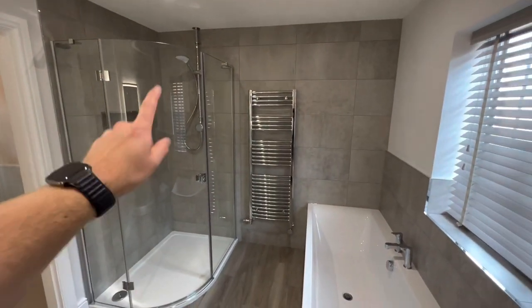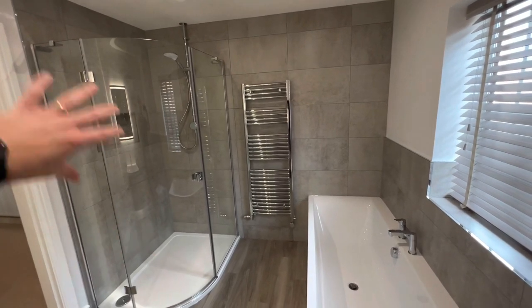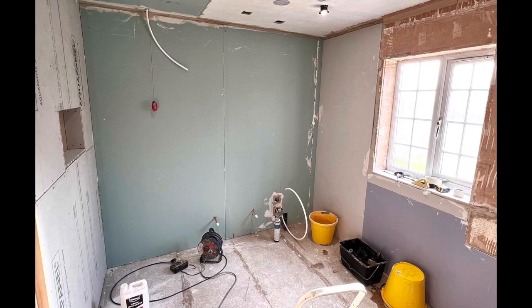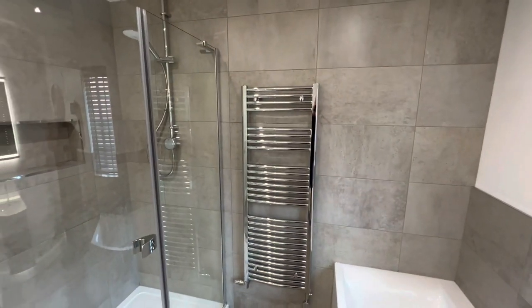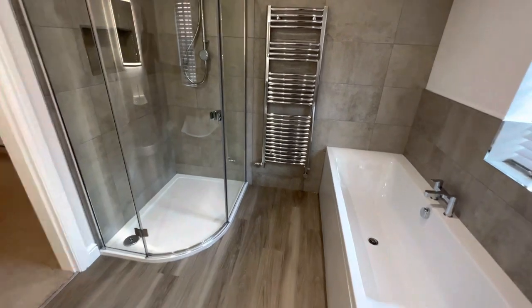For the shower we used Aquapanel and moisture board — water goes in this area more than the back wall so we treated them differently. I've tanked the whole shower area all around using the Mape rubberized tanking system. I'm definitely not concerned about any leaks or ingress from the shower.